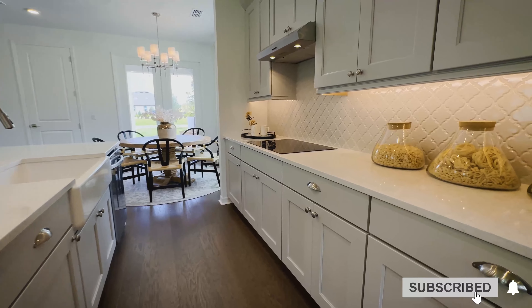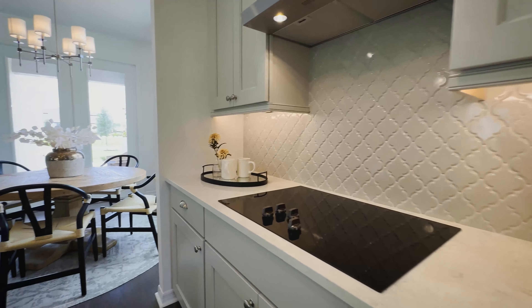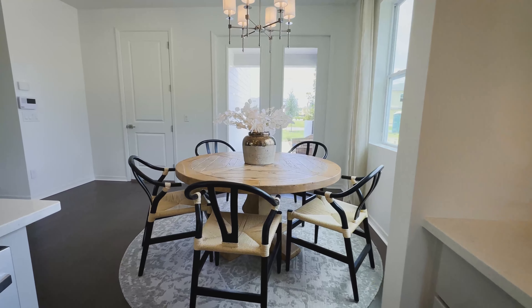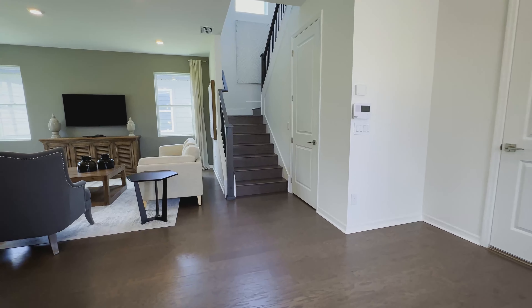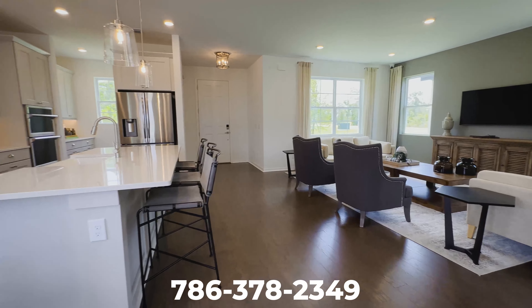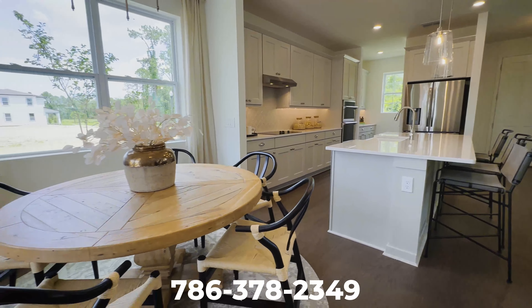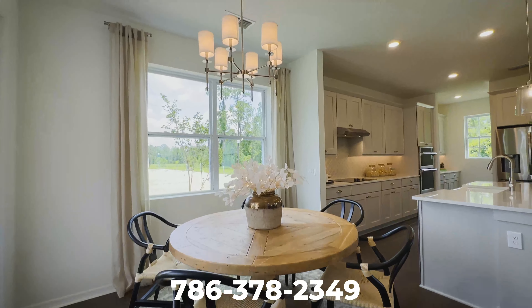Of course, a lot of the upgrades that you see in this home are for the model. If you want to know the exact selections that are in the inventory home, just give us a call. But you can also build this floor plan from scratch and select the design finishes that you'd like and the lot that you'd want.